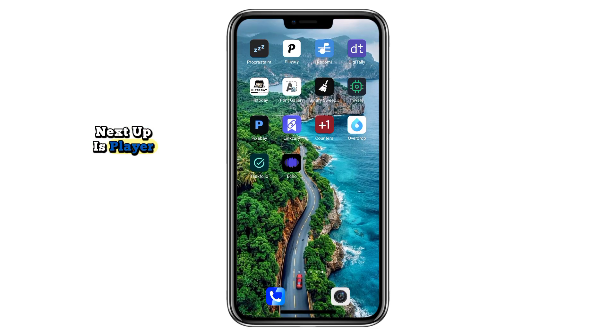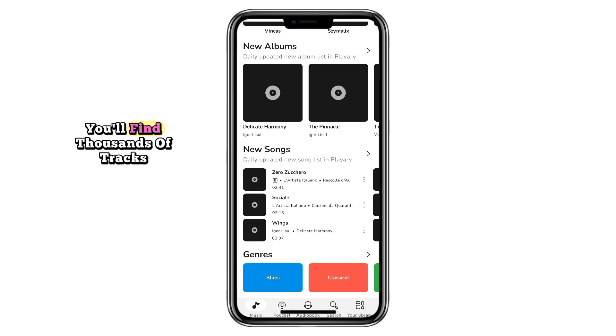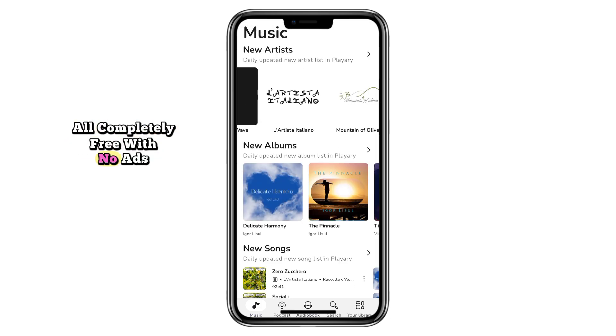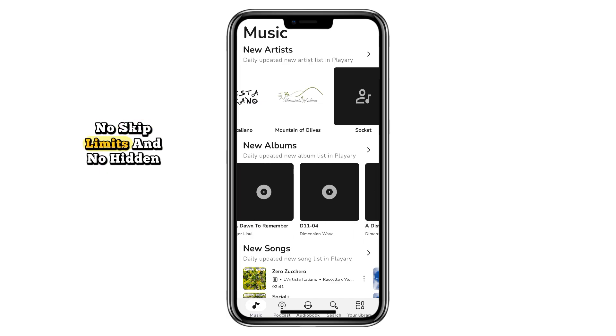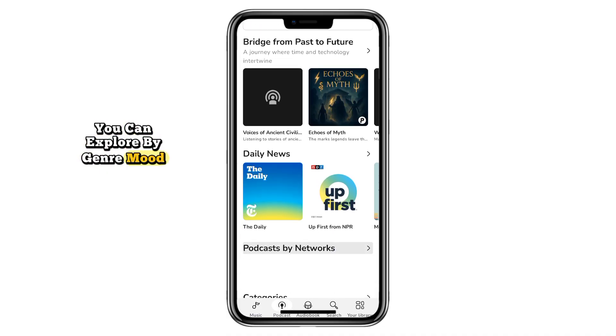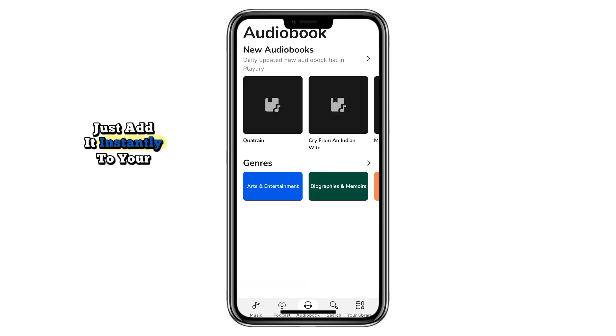Next up is Player, a versatile online music app that gives you more than just songs. You'll find thousands of tracks, podcasts, and even audiobooks, all completely free with no ads, no skip limits, and no hidden restrictions. You can explore by genre, mood, or curated playlists, and when you find something you love, just add it instantly to your library.